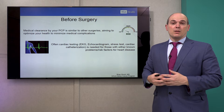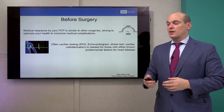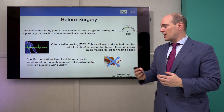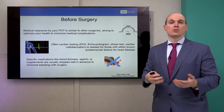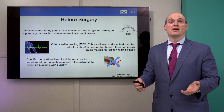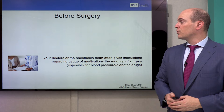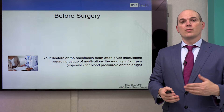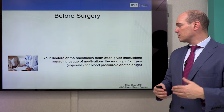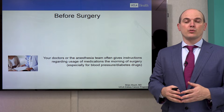Cardiac testing can be helpful — an EKG is a baseline test, but some patients need more extensive cardiac testing. Additionally, there may be specific medications like blood thinners, aspirin, or supplements that you'll be instructed to stop if possible before the operation. Your doctors and the anesthesia team might also have instructions regarding blood pressure and diabetes drugs and what to do the morning of surgery.